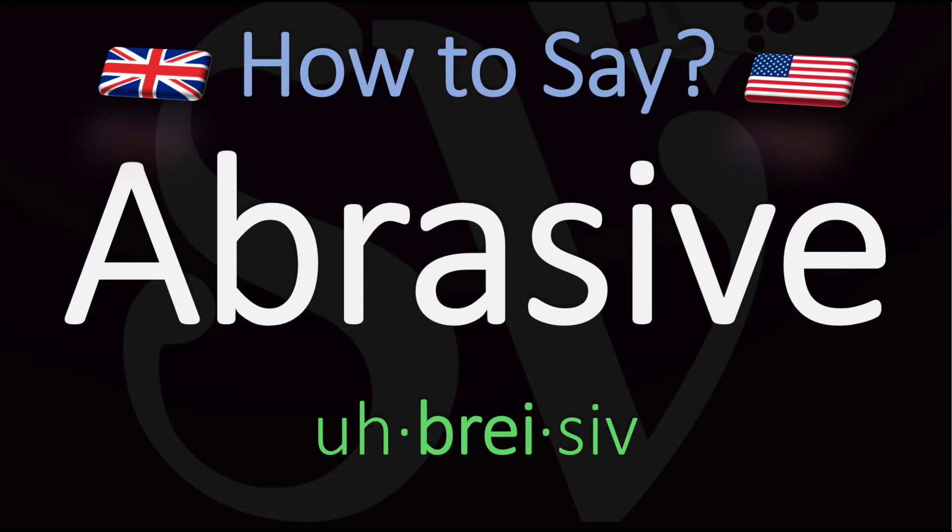Abrasive. You do want to stress on the second syllable, the 'bray' syllable. Abrasive.